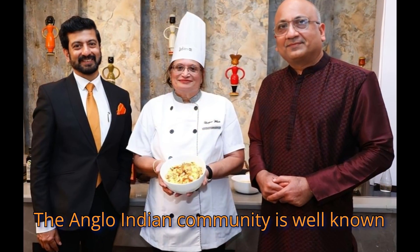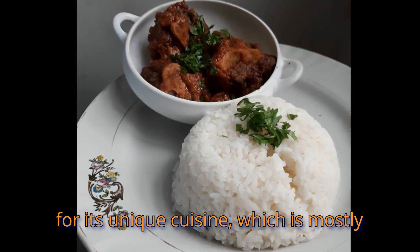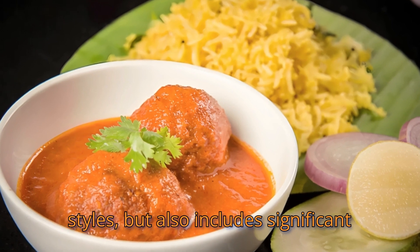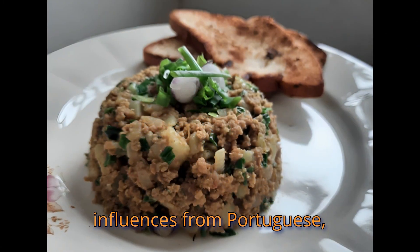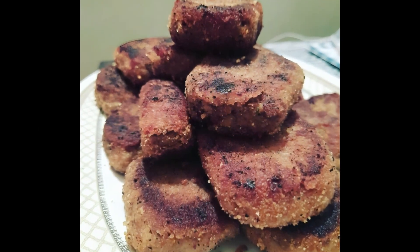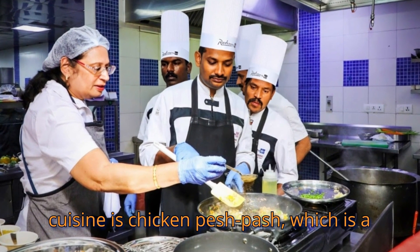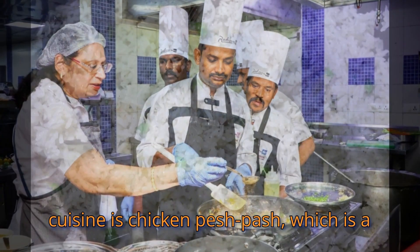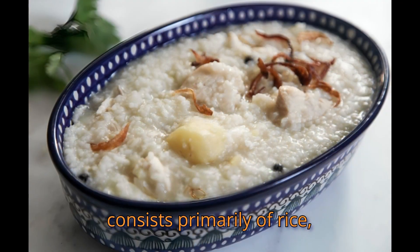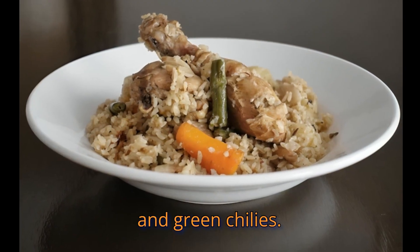The Anglo-Indian community is well known for its unique cuisine, which is mostly derived from British and Indian cooking styles but also includes significant influences from Portuguese, French, and Dutch cuisines. One prominent example of Anglo-Indian cuisine is Chicken Pesh Pash, which is a savory one-pot dish that consists primarily of rice, vegetables, chicken, spices, and green chilies.